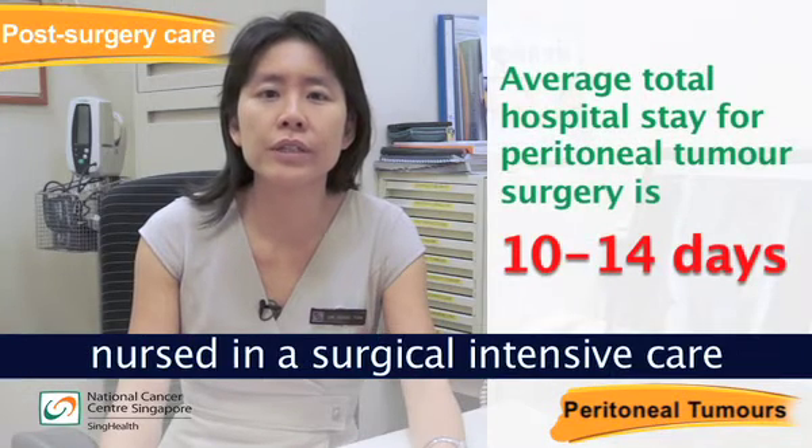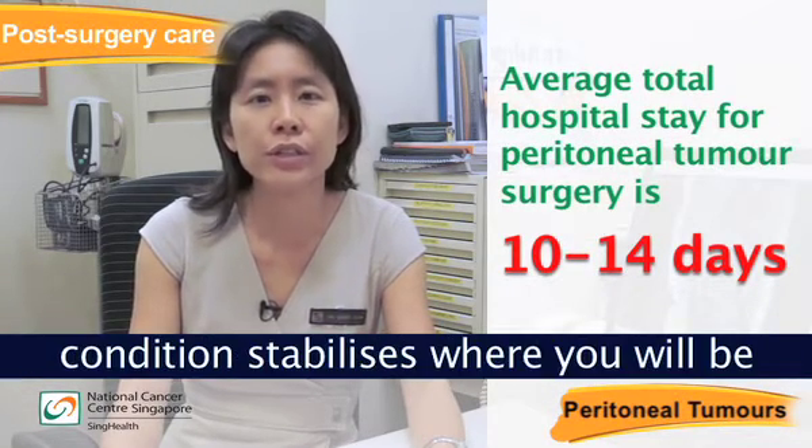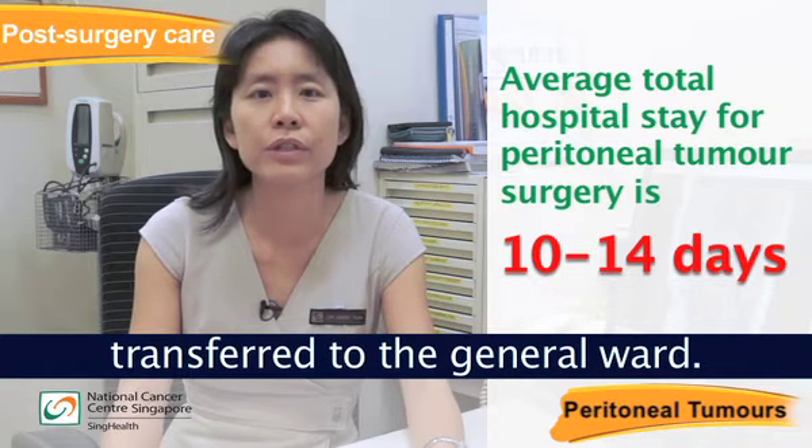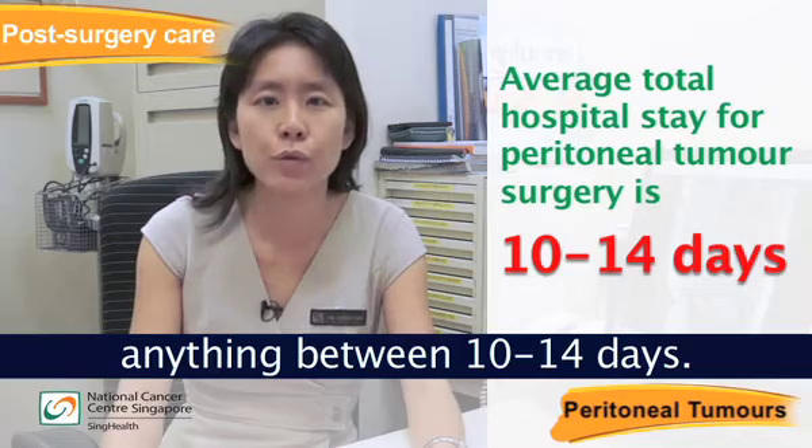Immediately after the surgery, you will be nursed in an intensive care or high dependency unit until your condition stabilises, where you will be transferred to the general ward. Your entire hospitalisation stay can take anything between 10 to 14 days.